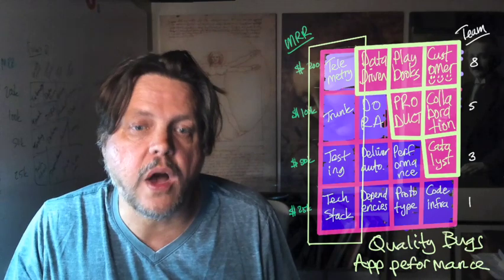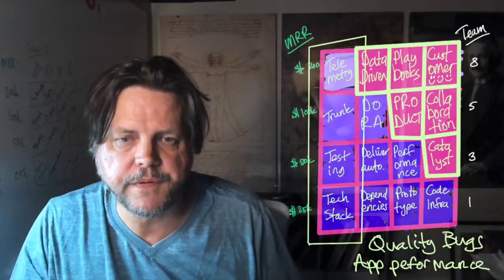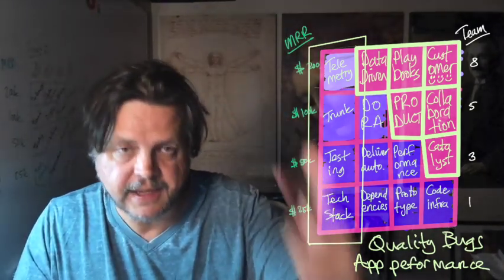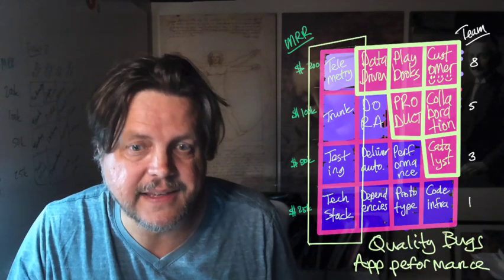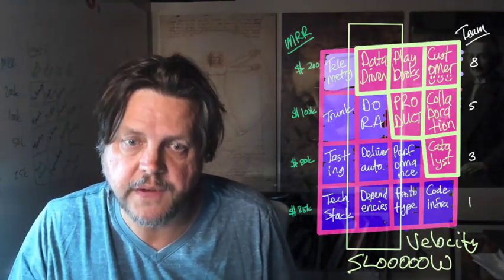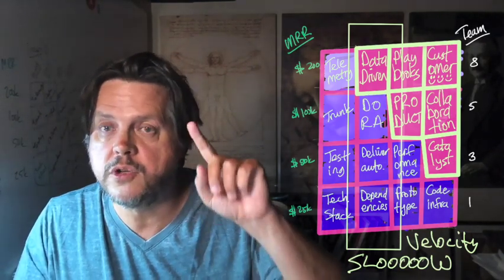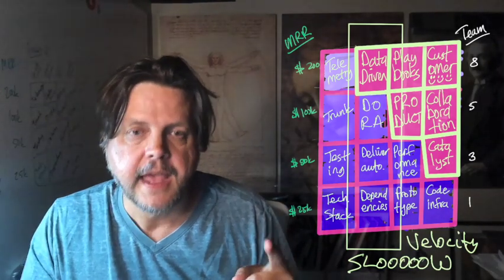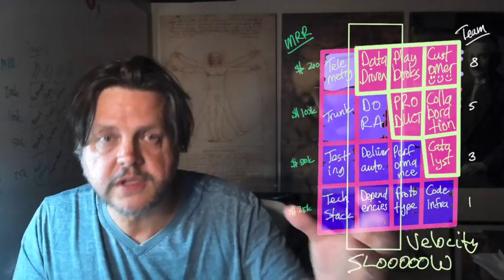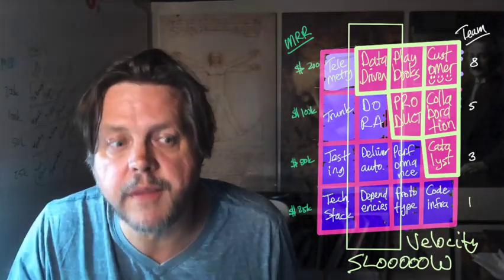The first vertical is quality. If you're having trouble with quality — bugs, app performance, merge conflicts — you want to address your tech stack, testing suite, trunk-based development, and telemetry tools. The second vertical is velocity issues: you feel like the engineering team isn't delivering. You may need to hire more engineers, but you may also be held back by dependency management, unautomated delivery, terrible DORA metrics, and no insight from how the product functions.